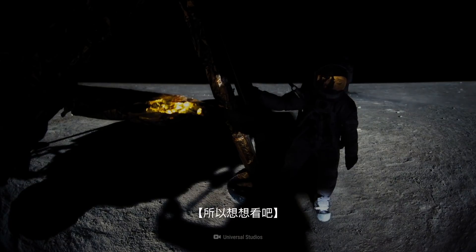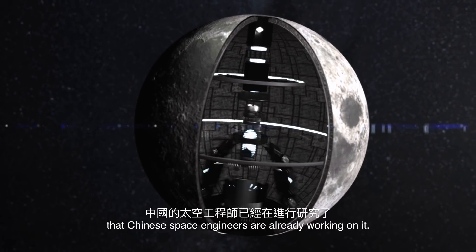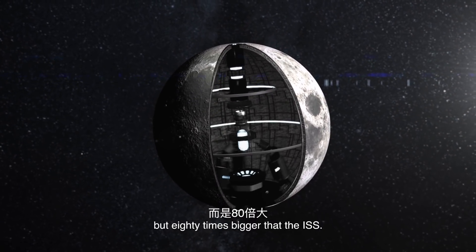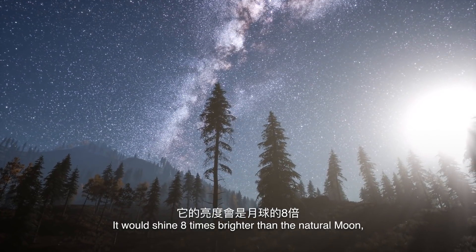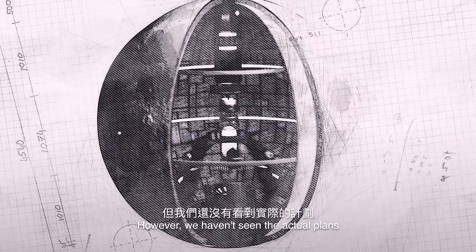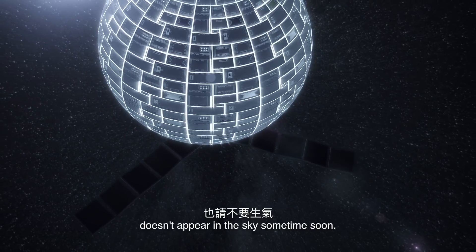So think about it — do we really want this second moon? Well, wait for it: some sources have reported that Chinese space engineers are already working on it. Their moon would be not just 10, but 80 times bigger than the ISS. It would shine eight times brighter than the natural moon, and it would supposedly save them $173 million a year in electricity bills. However, we haven't seen the actual plans or a development strategy, so don't be upset if an artificial moon doesn't appear in the sky sometime soon.